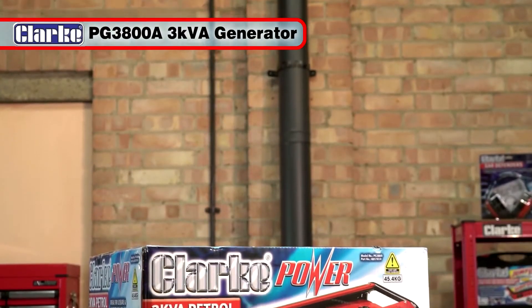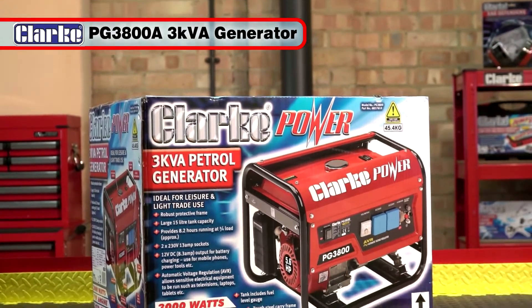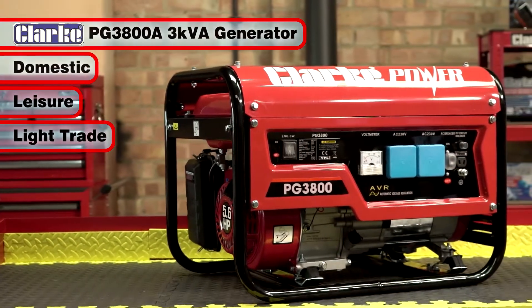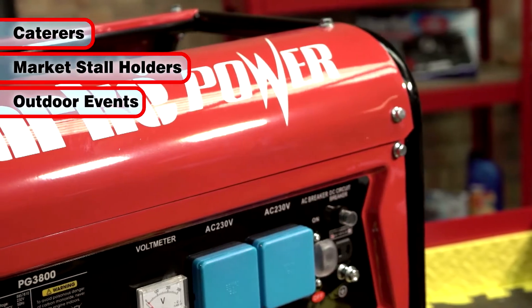The powerful and efficient Clark PG3800A 3kVA generator is perfect for providing a ready source of electrical power for domestic, leisure and light trade use. If you're a caterer, market stall holder or running an outdoor event,